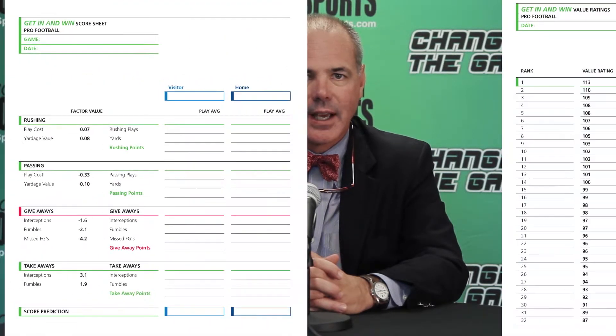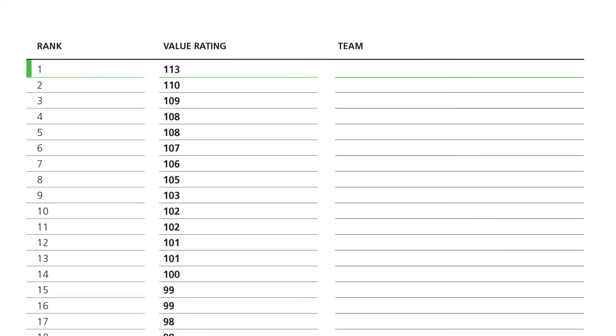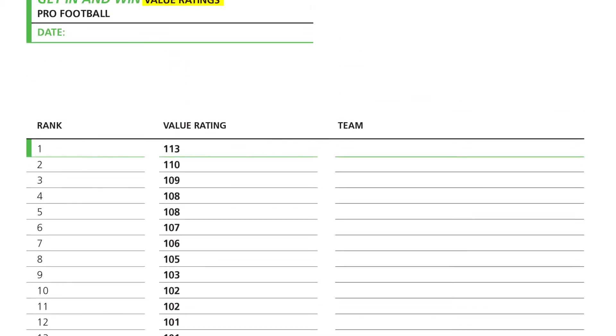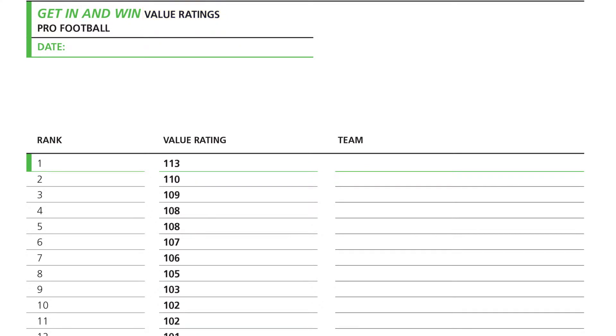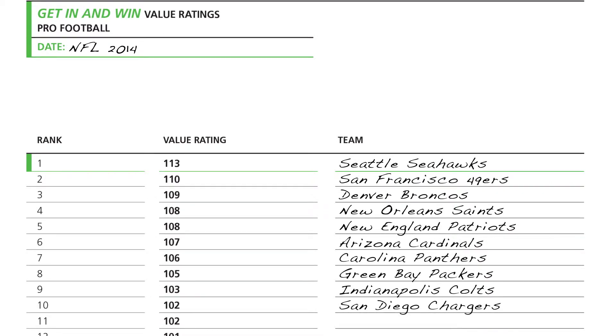The Get In and Win score prediction system has two key components: score sheets and value ratings. Value ratings rank teams on a scale constructed just for sports bettors that tells you who is expected to win the game and by how much. Here's an example of how the value ratings work for the NFL, showing the top 10 positions on the value rating scale for the beginning of the 2014 NFL season.